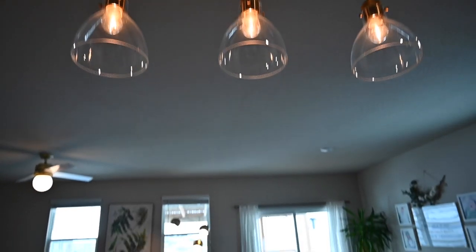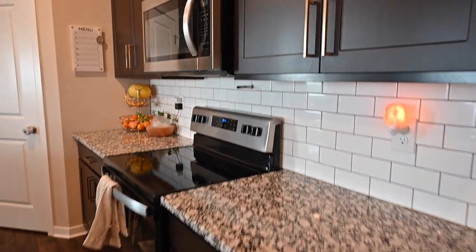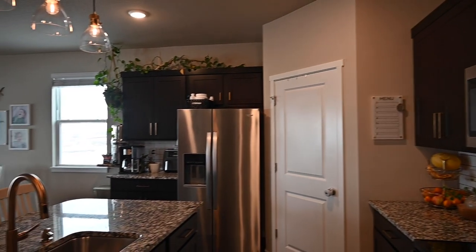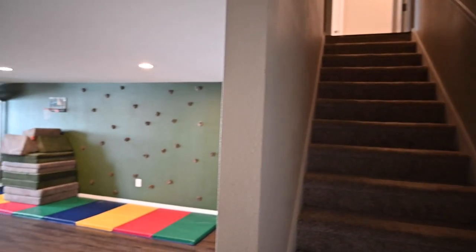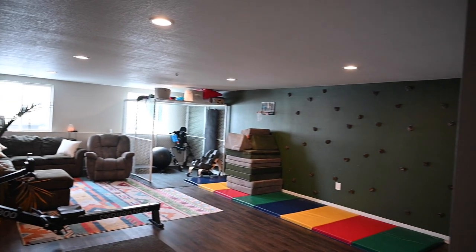When you buy a DR Horton home they will give you all the details of the flooring, paint color, trim, and doors. After the owners bought the home they decided to finish the basement. As you will see, they added some additional features to the home but they were also able to incorporate matching flooring and trim indoors.